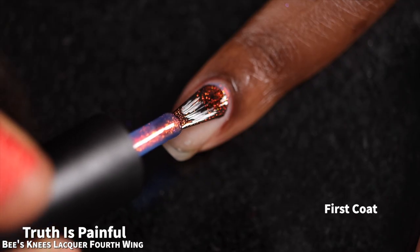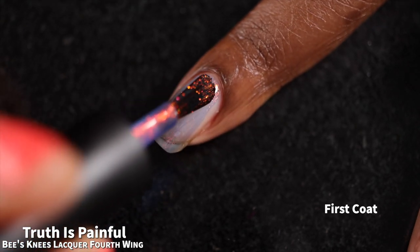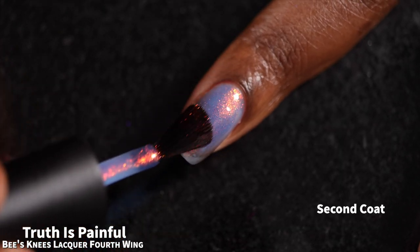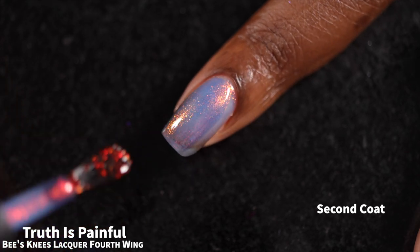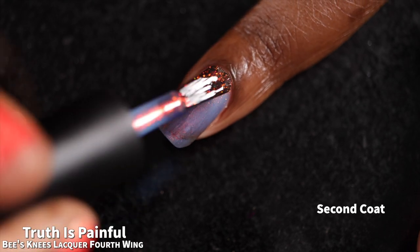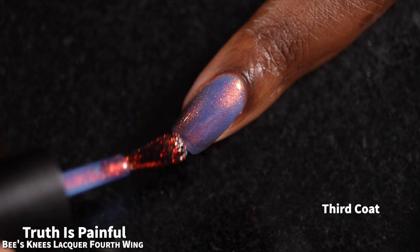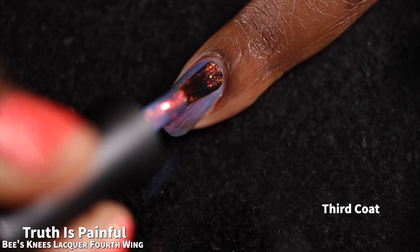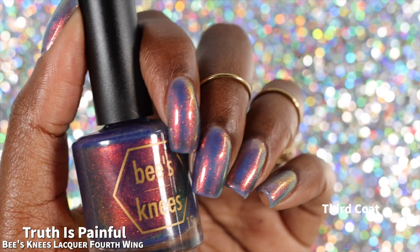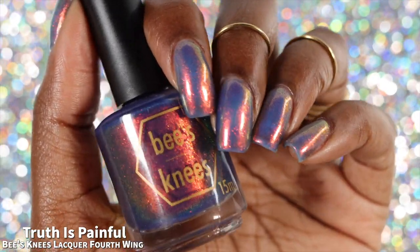And now we have "Truth Is Painful," described as a sheer cornflower blue base full of a red to orange to green aurora shimmer. The shimmer in this polish was particularly stunning. Formula and application were both fantastic. This is another one that is going to be very sheer even when built up in three coats, which is what my swatches show. This one is super color shifty as well as super sparkly. While the brand doesn't specifically call this a large particle shimmer, to my eye it does look like one, so you get a lot of sparkly goodness but no texture as if it were a glitter.